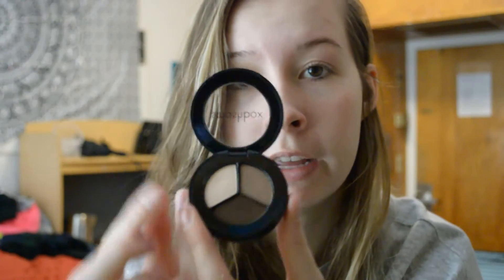I found that Smashbox did a brown nudes kind of palette — an eyeshadow trio — so I got this and it looks like that. They have a light base, a medium one for the crease, and then a dark one for shadowing and stuff like that. They claim it's smudge proof and whatnot, so we'll try that out.